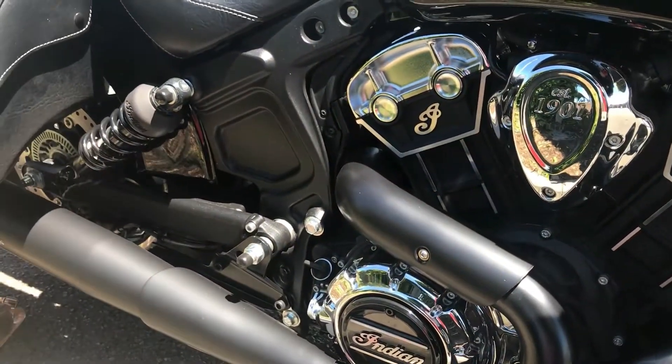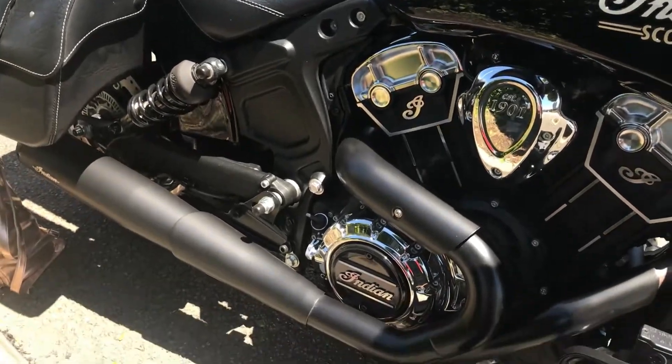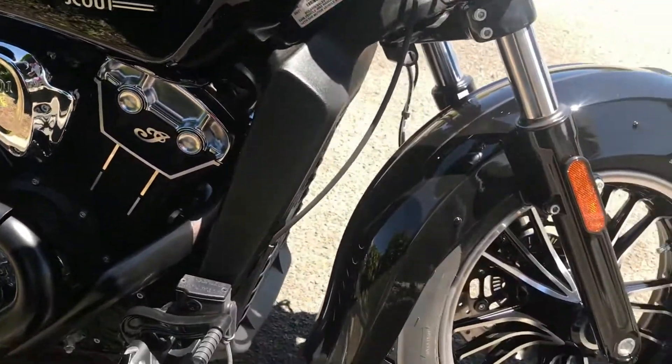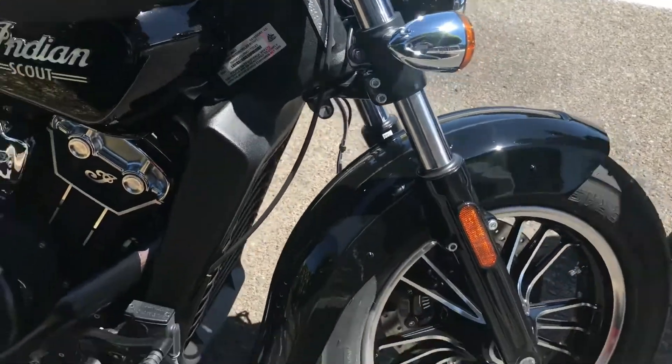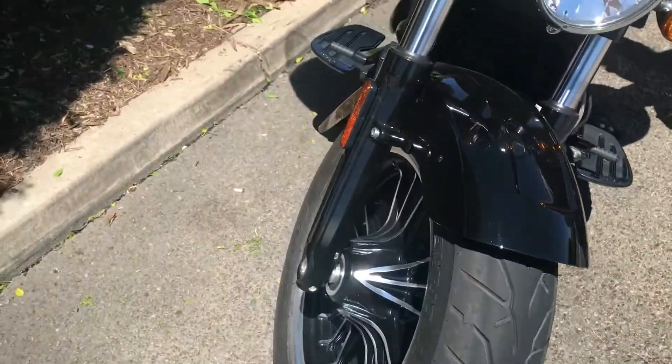It really does look good. You saw my Triumph as I rode past — mine's black. I just like it all black. Yeah, it's a different sound altogether with the new pipes.